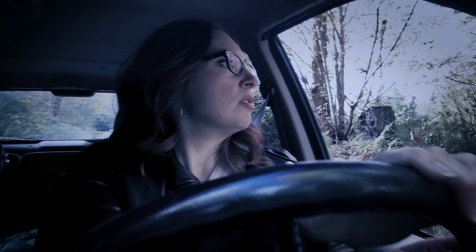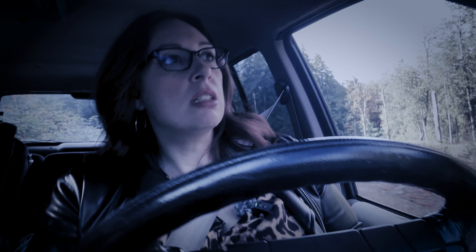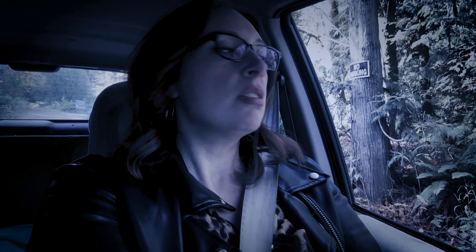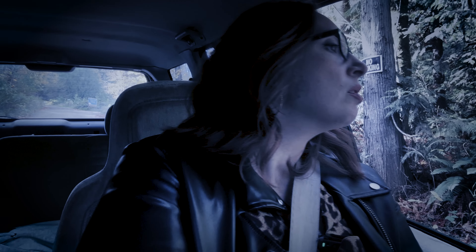That better be a deer. Oh god, this is getting a little scary. Okay, I gotta stop — where am I? This is like... okay, this is like a heaping pile of 'no.' I'm getting out of here.